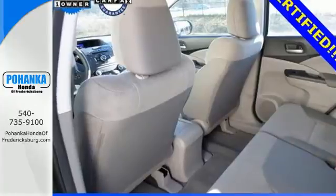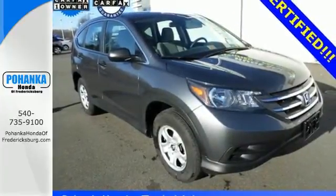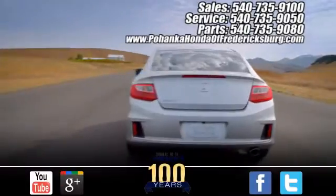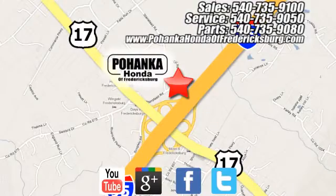It's easy to drive and family-friendly. Come in for a test drive today. Pohenka Honda of Fredericksburg is a great place to buy a car, conveniently located at 60 South Gateway Drive in Fredericksburg.